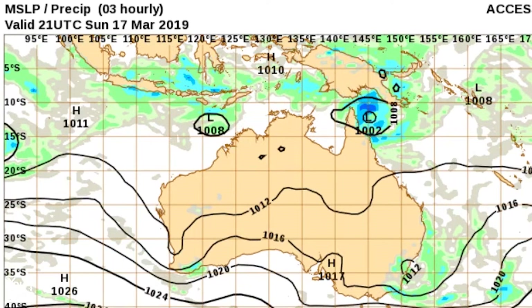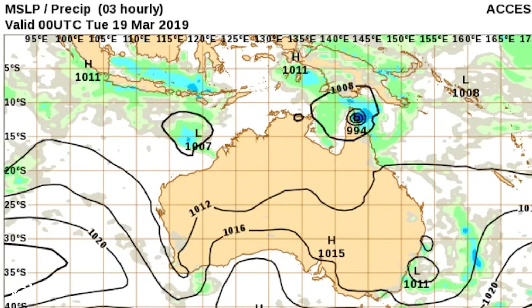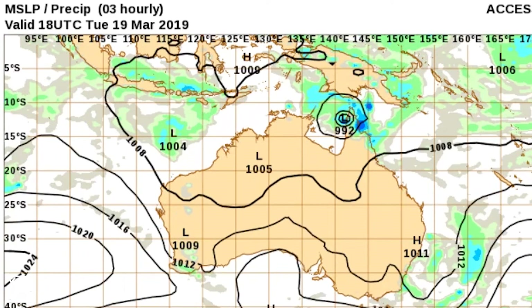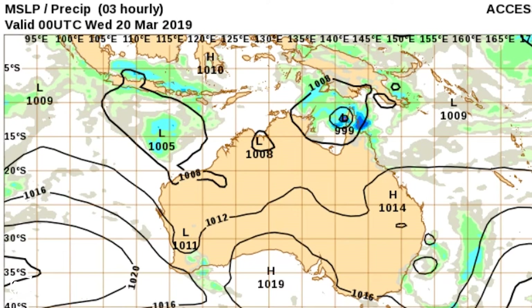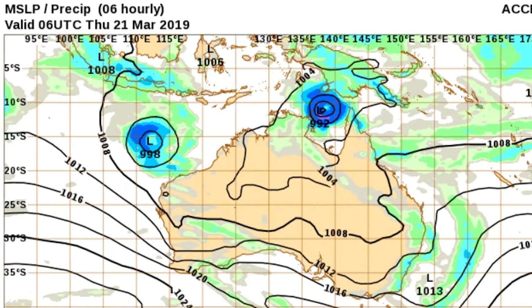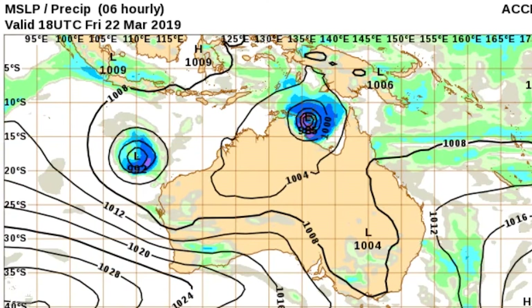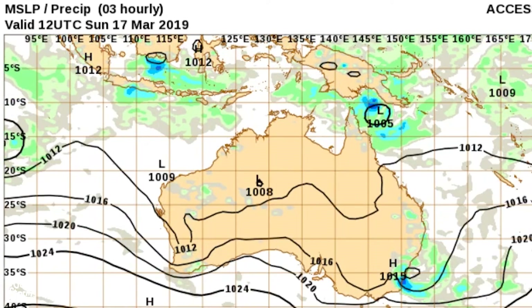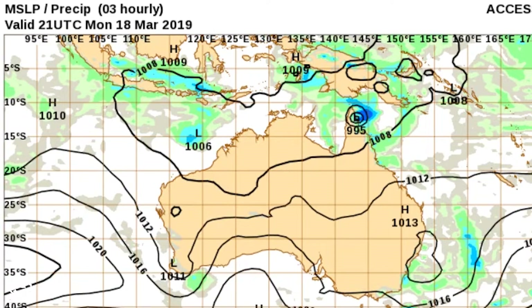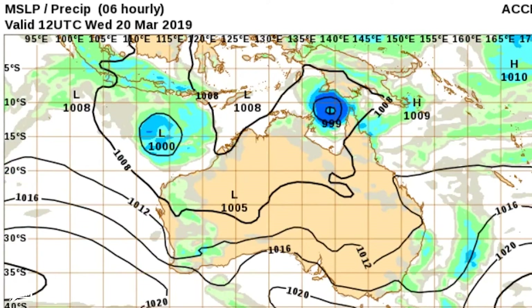Here is the ACCESS Bureau of Meteorology model. It does not intensify as much prior to landfall — it's going towards the Cape York Peninsula but appears to stagnate a bit, definitely not as low pressure. It ends up quite far north in the Gulf of Carpentaria, further north than the other models, but it does also make landfall. Overall, all models are consistent with landfall on the Cape York Peninsula from some kind of system, probably a tropical storm, and the system then heading into or near the Gulf of Carpentaria in the longer term.